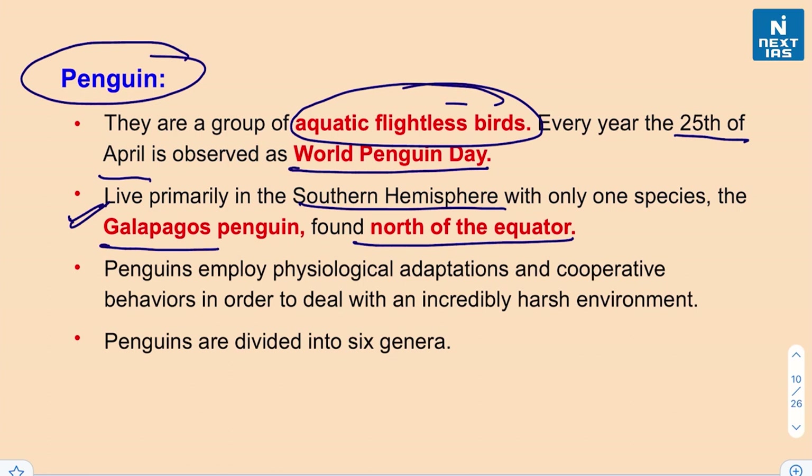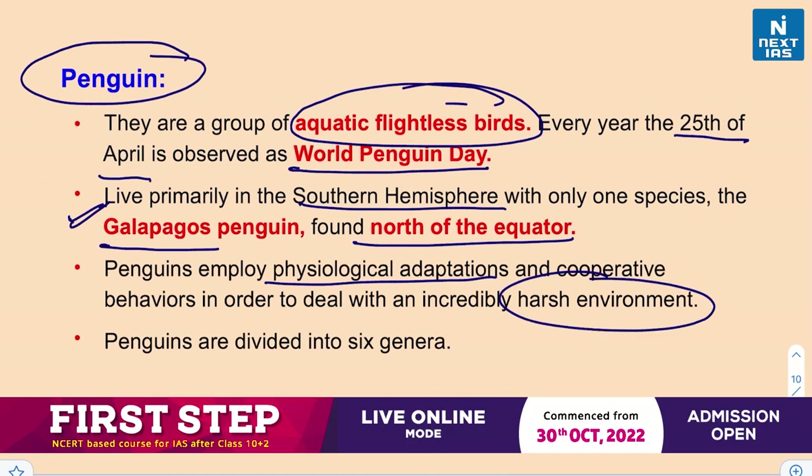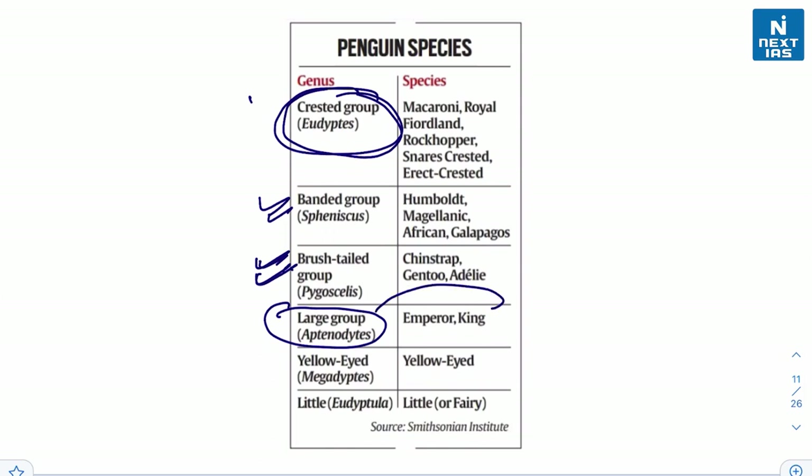Penguins employ physiological adaptations and cooperative behaviors to deal with very harsh, cold environments. They are divided into six genera: the crested group (Eudyptes), the banded group, the brush-tailed group, the large group (Aptenodytes) — to which emperor and king penguins belong — the yellow-eyed group, and lastly the genus Little, to which the little or fairy penguin belongs.